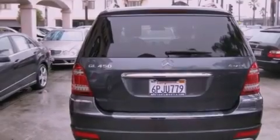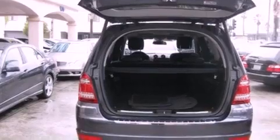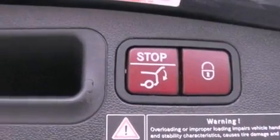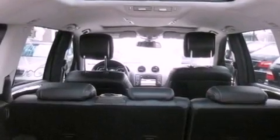Features include a power moonroof, heated front seats, a navigation system, a rearview camera, keyless go, running boards, a passenger side vanity mirror, a traction control system, and air conditioning with automatic climate control. This vehicle has fewer than 14,000 miles on the odometer.